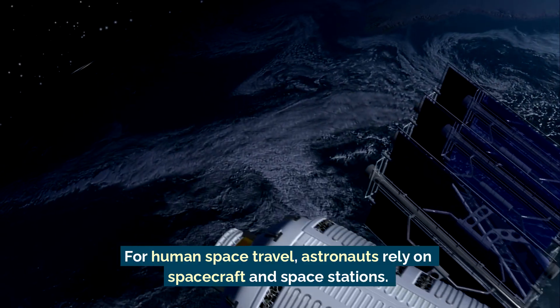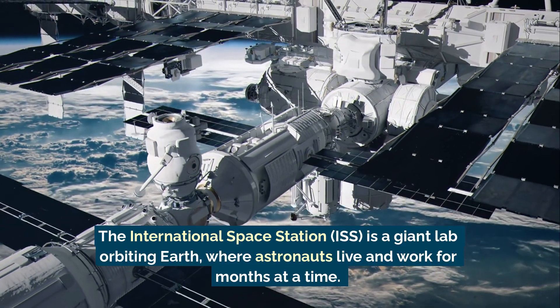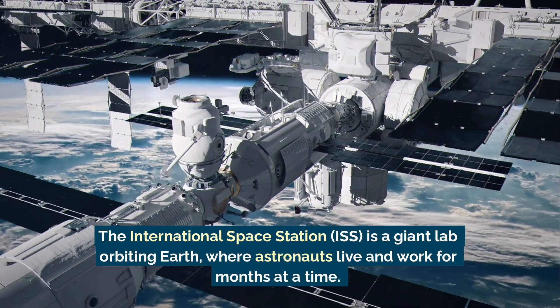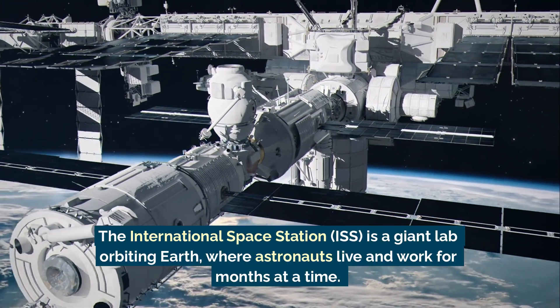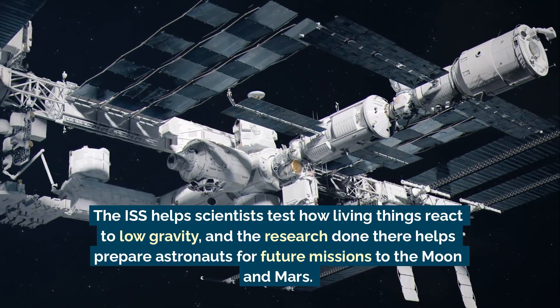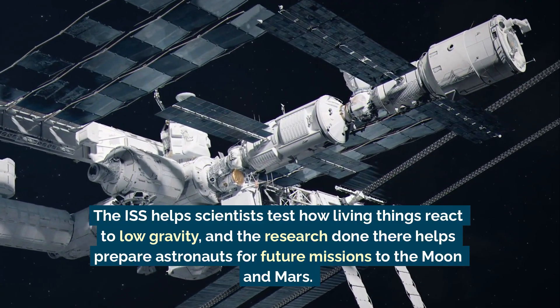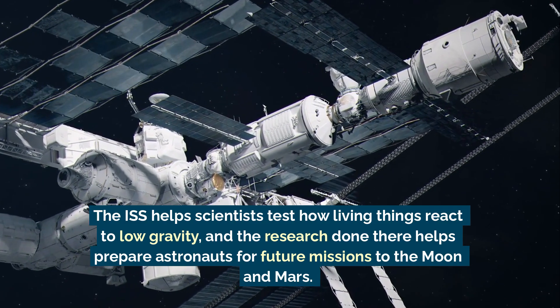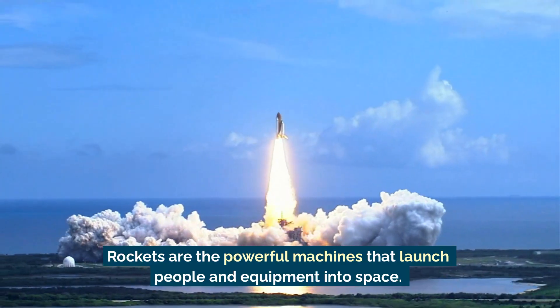The rover Perseverance is currently on Mars, looking for signs of ancient life. For human space travel, astronauts rely on spacecraft and space stations. The International Space Station is a giant lab orbiting Earth where astronauts live and work for months at a time. The ISS helps scientists test how living things react to low gravity, and the research done there helps prepare astronauts for future missions to the Moon and Mars.